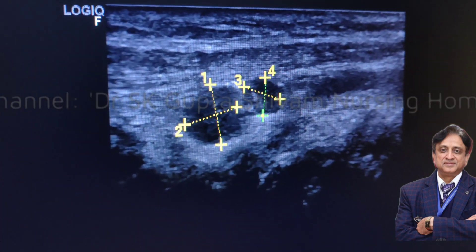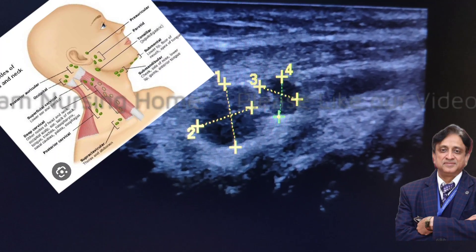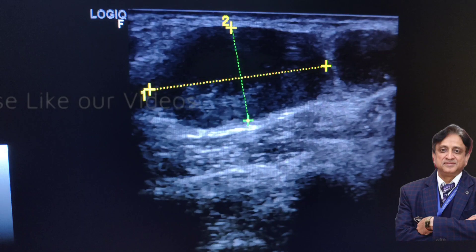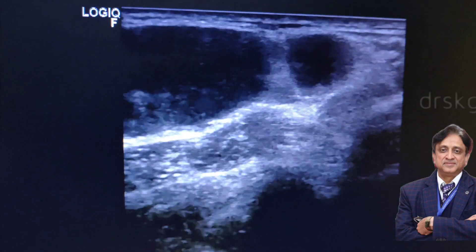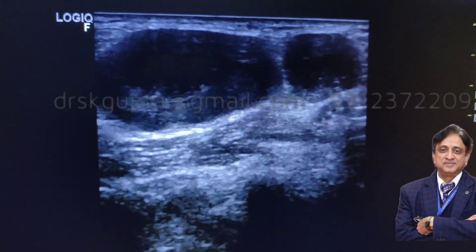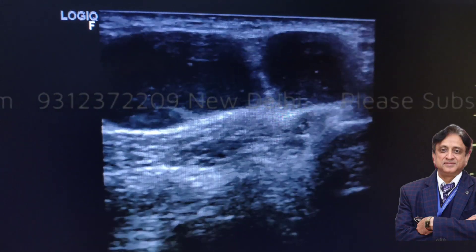Now on the right-hand side of the lower cervical chain, I find that there are multiple lymph nodes here also, and here we find two lymph nodes which show central cavitation. The central part of the lymph node appears to have a cavity because it has caseation, and this is characteristic of tuberculosis.